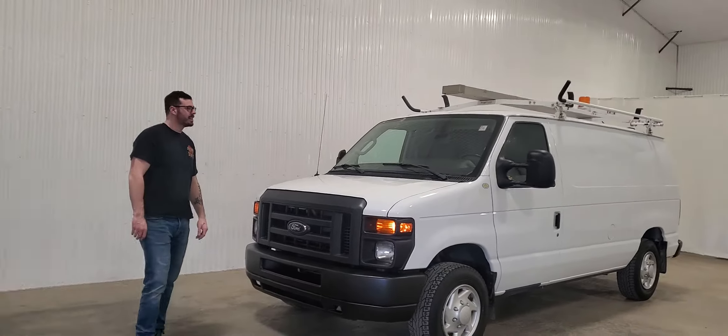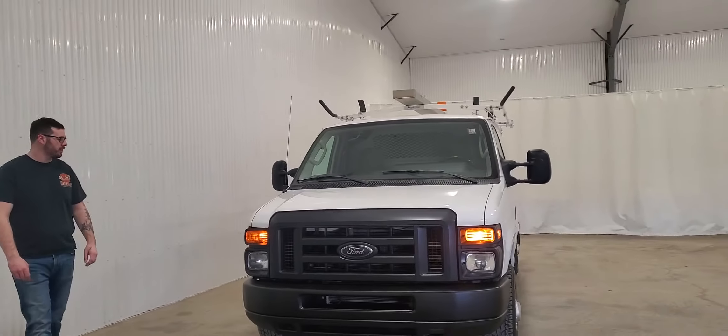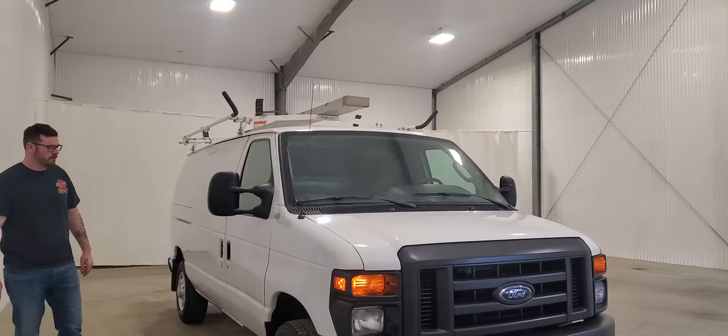It's Dave from Saskatchewan Truck Center. This is stock number 3937P. It's a 2013 Ford E150 cargo van with 101,000 kilometers.